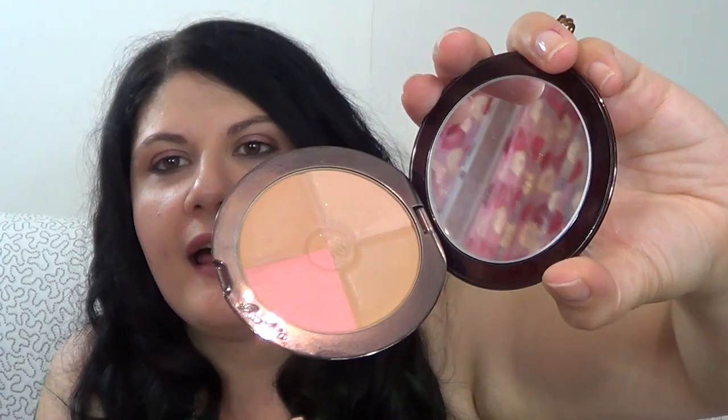I took two highlighters: the Illamasqua Aurora Gleam, which I love for my nose and cupid's bow, and the Essence Cinderella Highlight Powder for a pinkish highlight. For bronzer, my favorite Guerlain Terracotta for Seasons in Nude — it also has an extra blush, which is helpful. And for my face I use the Hourglass Ambient Lighting Powder in Mood Light — an all-time favorite I use every day and adore.